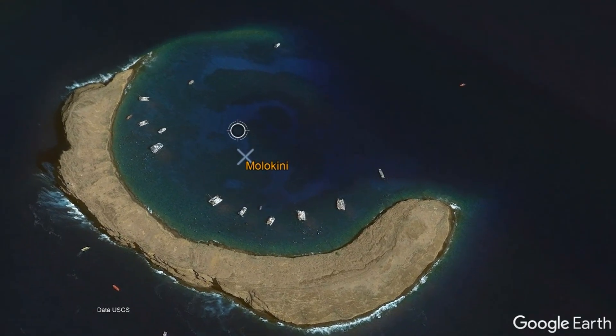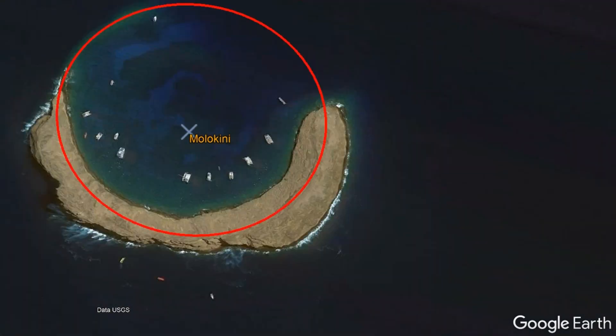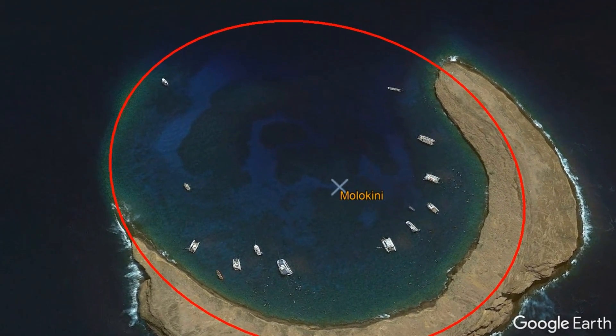It has a currently crescent shape, much like a waxing gibbous moon, but this only describes its surface above sea level. If you outline an approximately 1,736-foot-wide circle, you can see the original rim that Molokini once had.